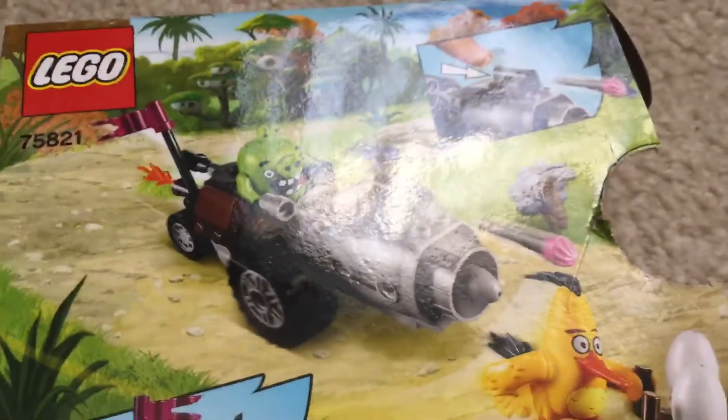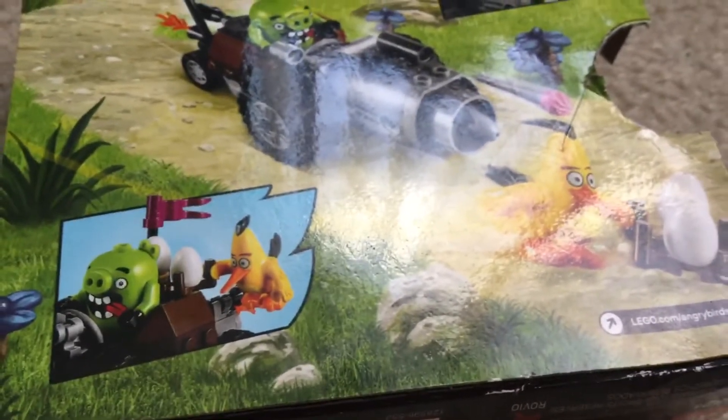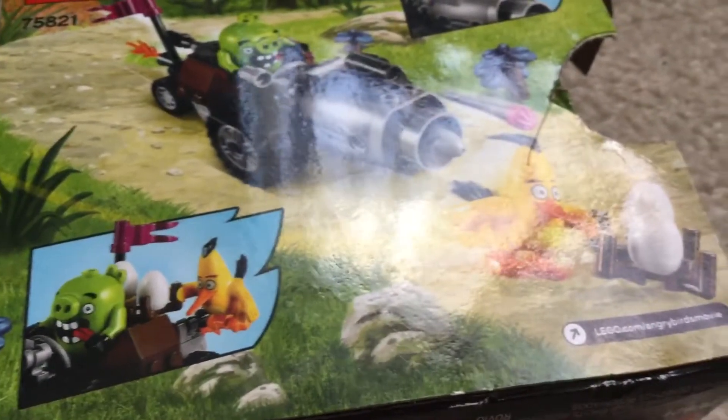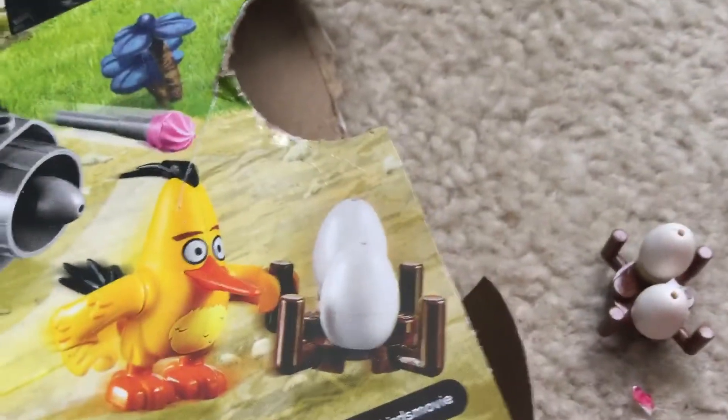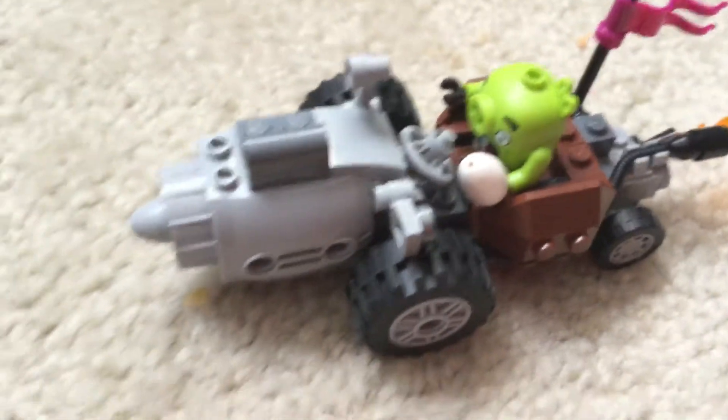On the back of the box — let me zoom back in — it looks like the Piggy is getting away, and then Chuck gets the egg back. Chuck is the owner of the eggs; Piggy stole it, so now Chuck's trying to get it back, and it looks like Chuck got it back. It does say it's a missile right there, and we already tried it out.